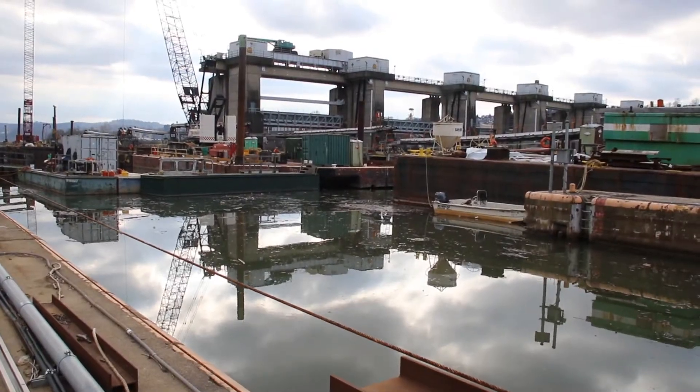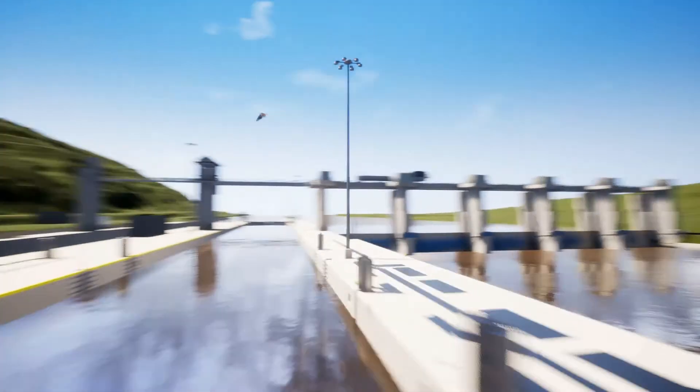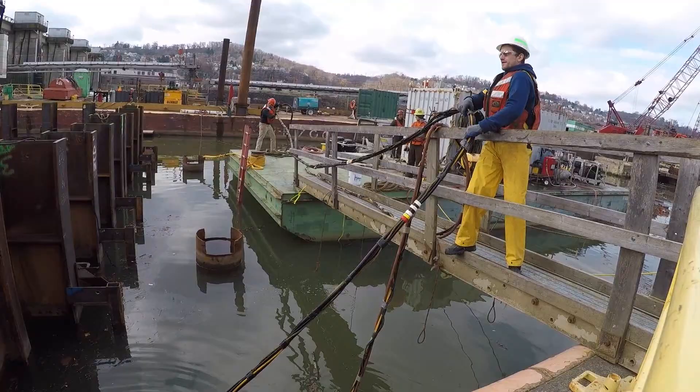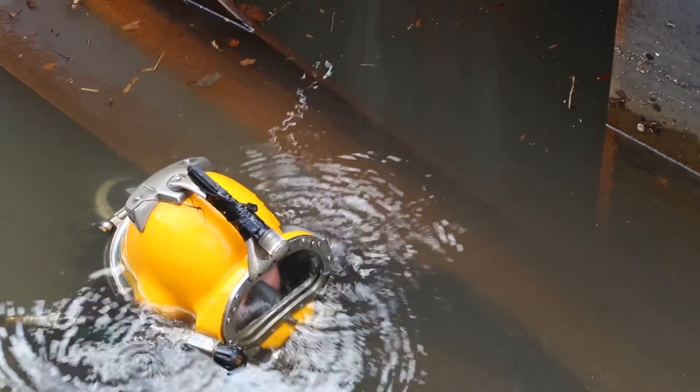With our current workflow we can quickly and easily update individual models within the full site as they get updated by individual contracts. One of the ways that we're hoping to use VR is to assist the repair fleet and divers prior to performing underwater repairs.